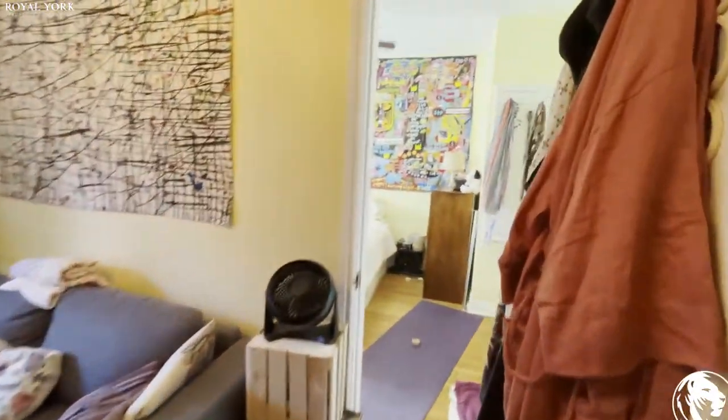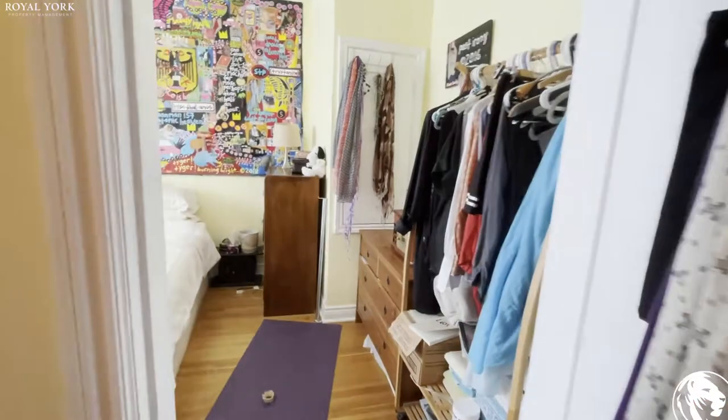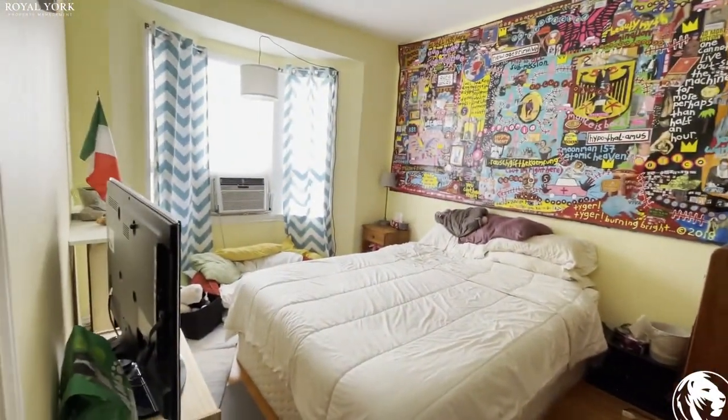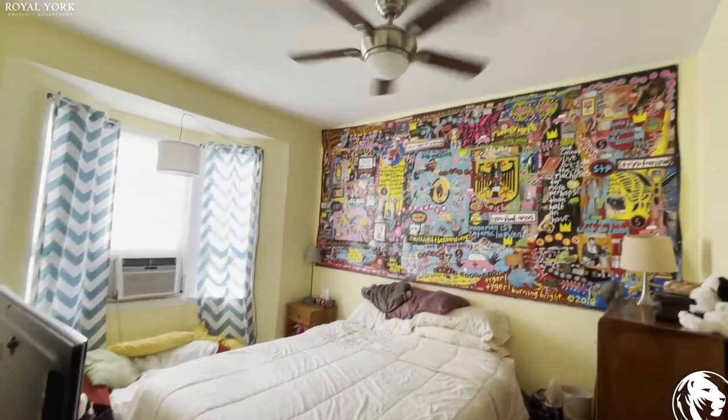We have the bedroom over here. Again, very bright. We have a ceiling fan.